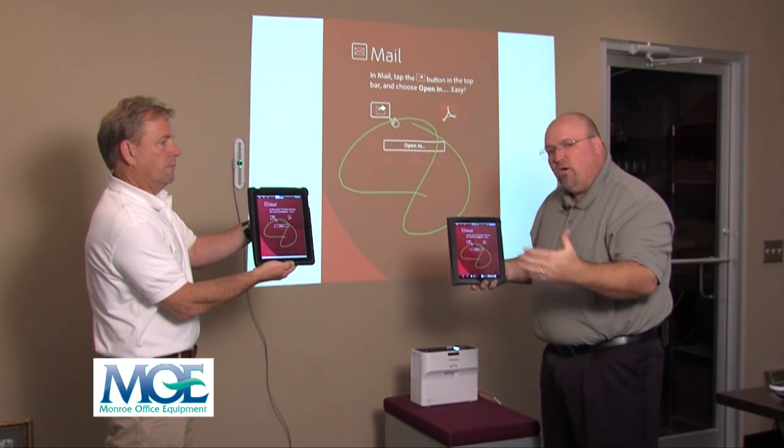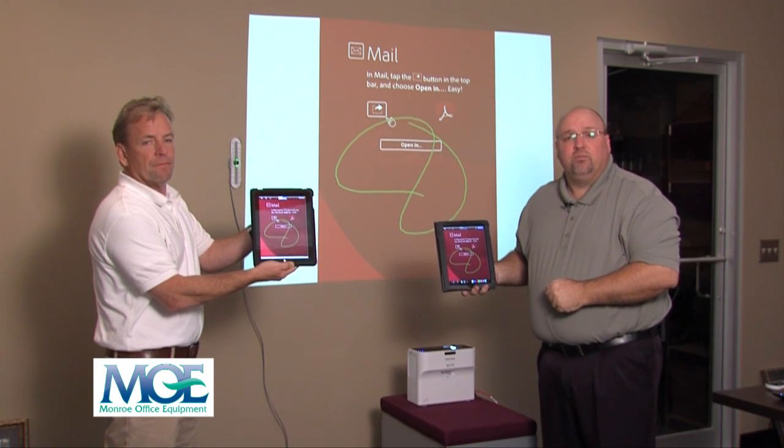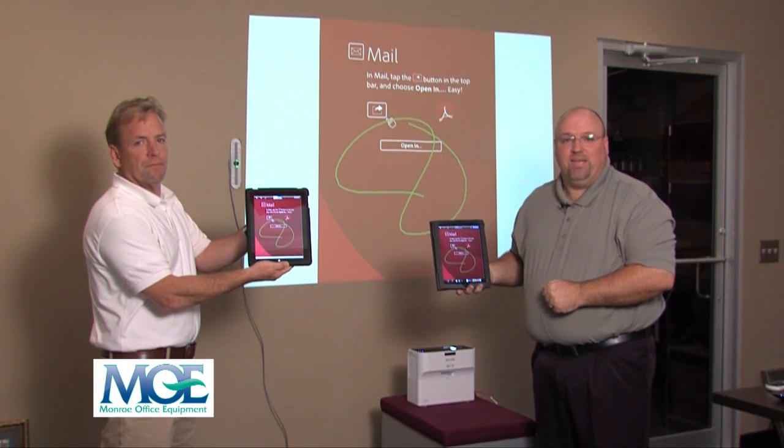I would look forward to showing you more of these wonderful features. Give us a call here at Monroe Office Equipment: 318-388-4600. Thank you.